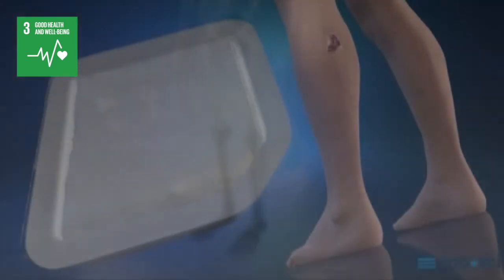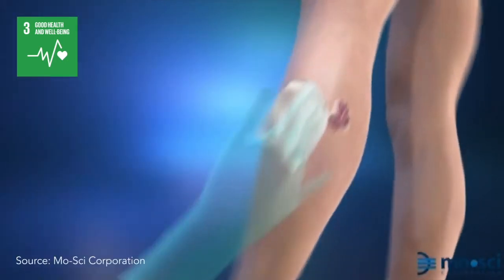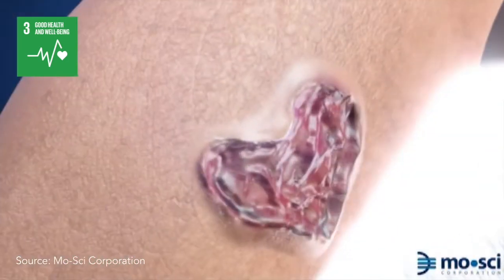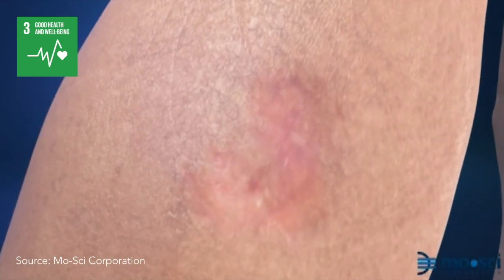Similar glass is used to make devices that resemble cotton, which can heal wounds such as diabetic foot ulcers that have not healed under conventional treatment. The glass biodegrades quickly, and within weeks, the wound is healed.